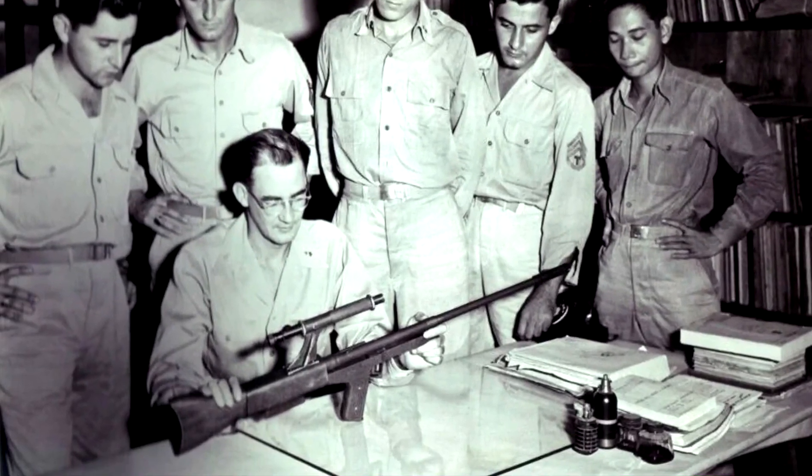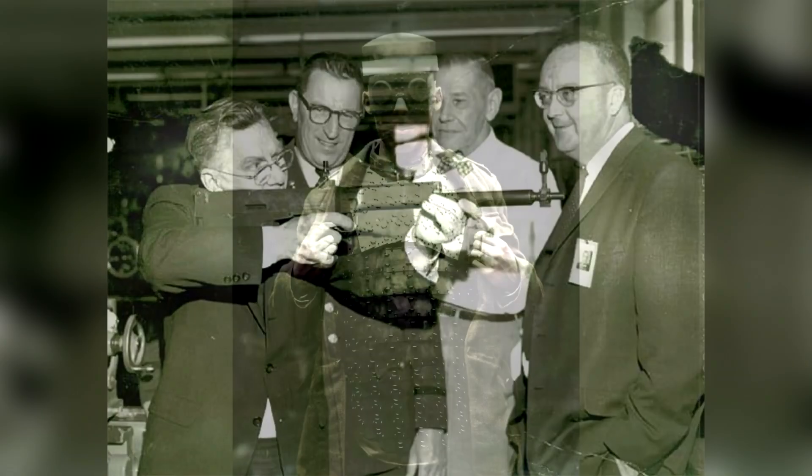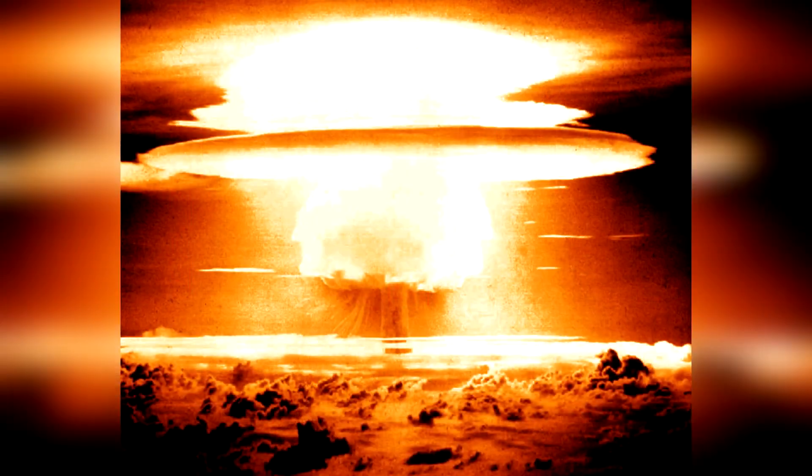The 1950s is full of experimental military technologies, ranging from small arms development, armor, aircraft, and atomic weapons.